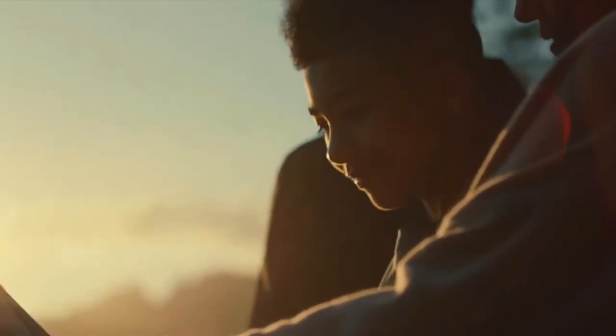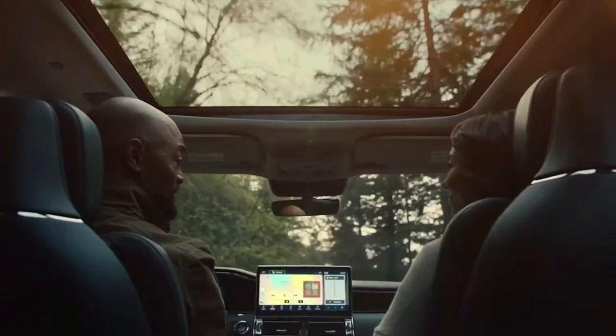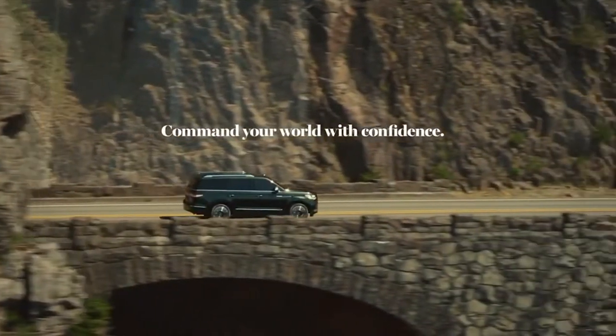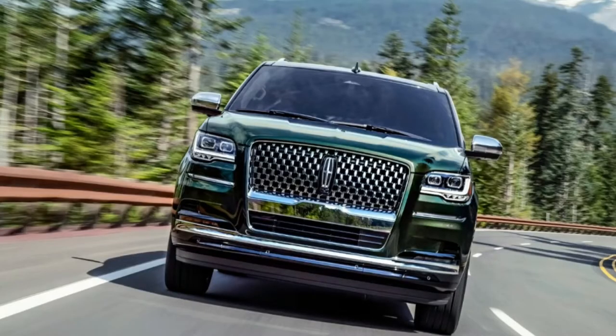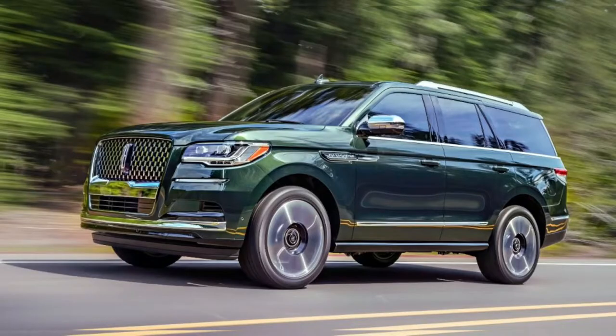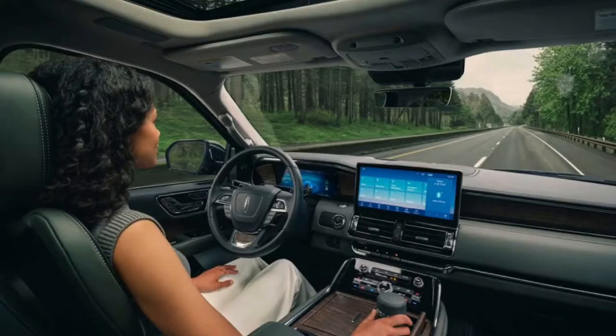The Lincoln Navigator will continue to be offered with two wheelbases: 3,112 mm or 3,343 mm, with overall lengths of 5,334 mm and 5,636 mm respectively. Three rows of seats will be available in any case. The trunk volume behind the third row is 546 and 921 liters respectively. The long-wheelbase all-wheel drive Navigator weighs 2.75 tons without options.